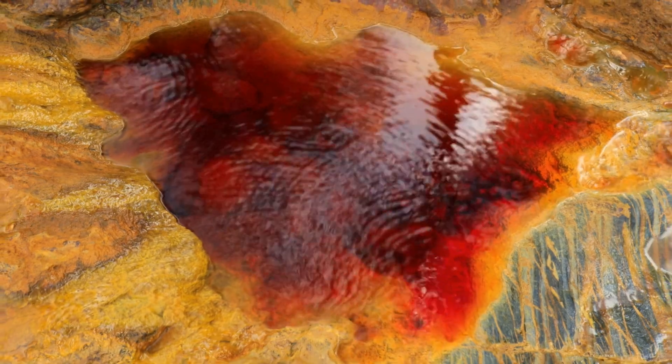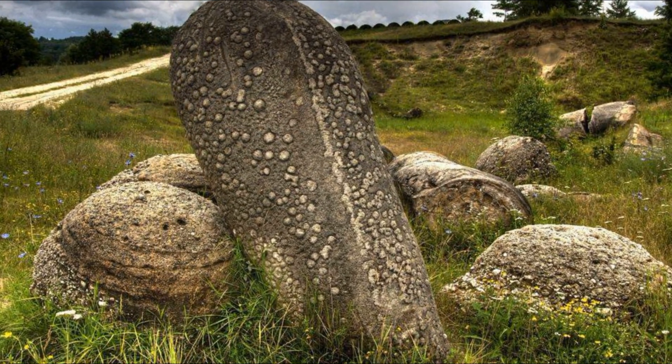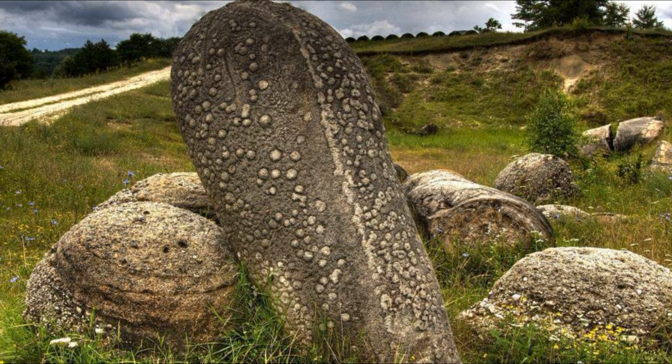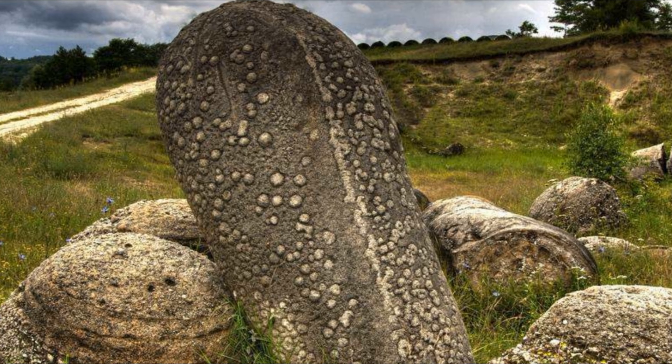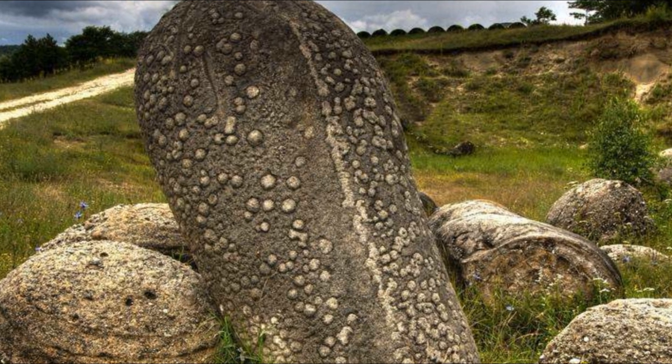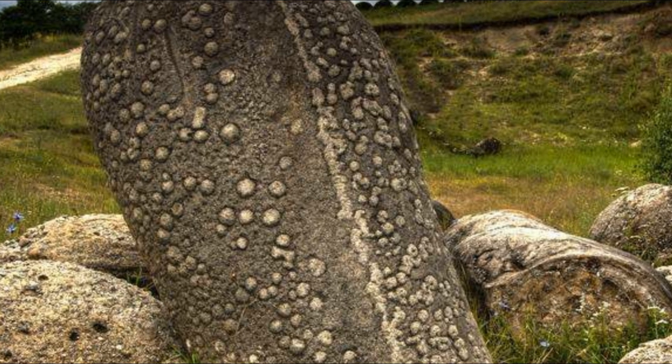Fascinating, right? But that's not all. These stones can also reproduce. Smaller stones, called microtrovants, form on the surface of larger ones, almost as if they're giving birth to a new generation. Now, that's something you don't see every day.